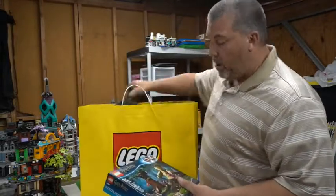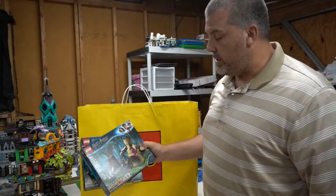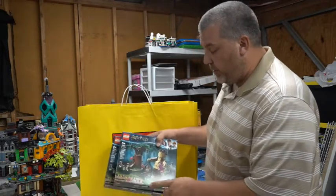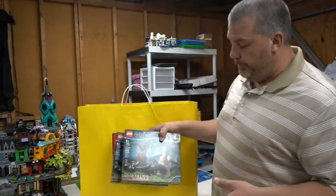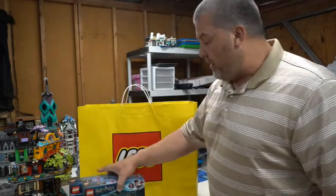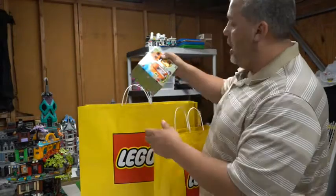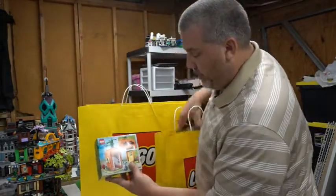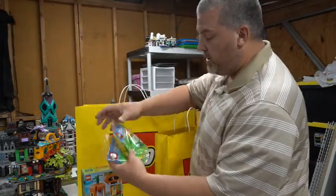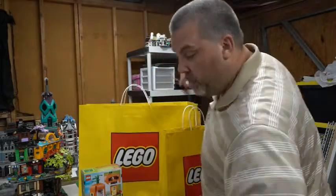The last two items from trip one are actually the same set — Harry Potter set number 75967, Forbidden Forest Umbridge's Encounter. I really liked the big build and I got two of these because of the minotaurs — I wanted to add those into a museum build. I also really like the tall tree for a forest scene. I also received gift-with-purchase items — two of each bonus set.